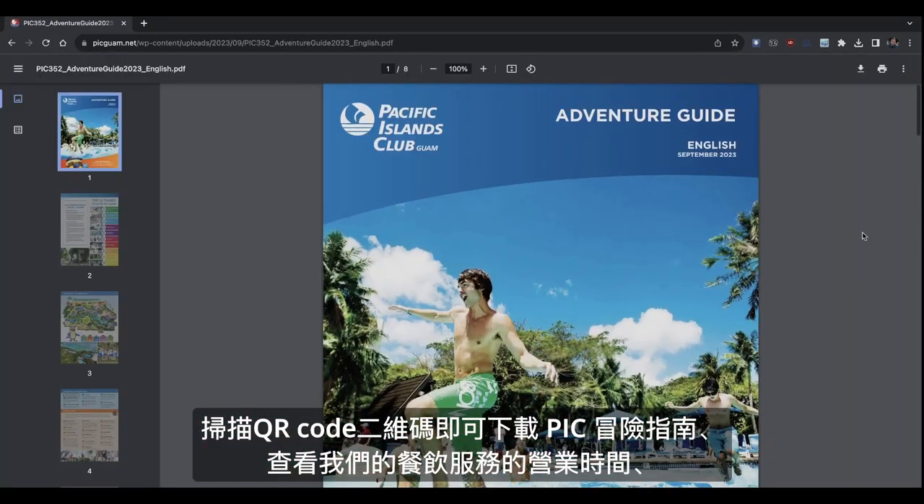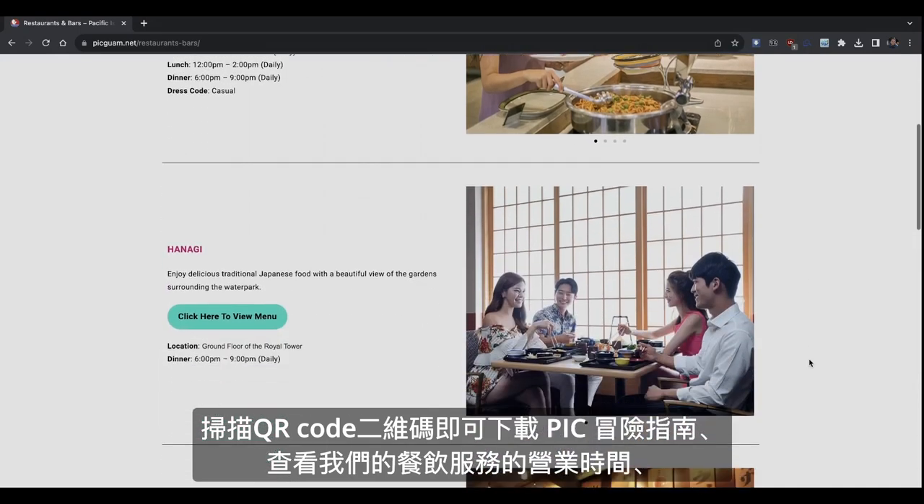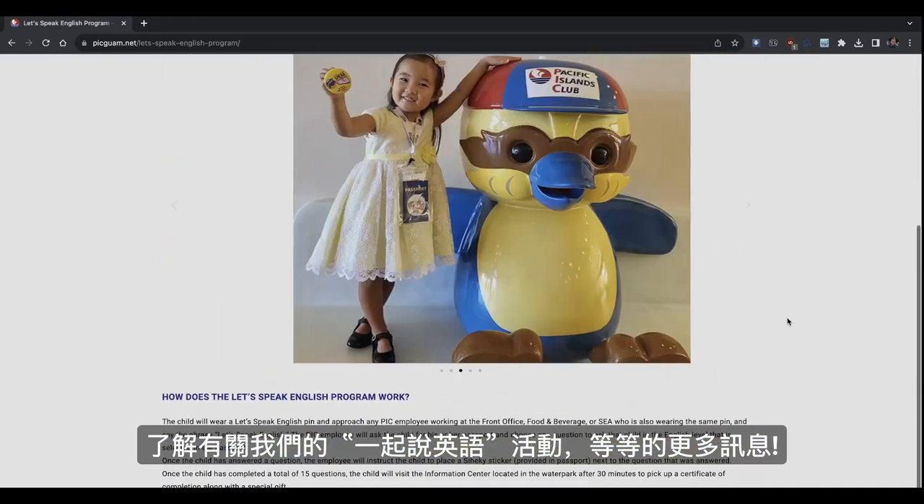Scan the QR code to download the PIC Adventure Guide, view the hours of operation for our food and beverage outlets, and learn more about our Let's Speak English program and so much more.